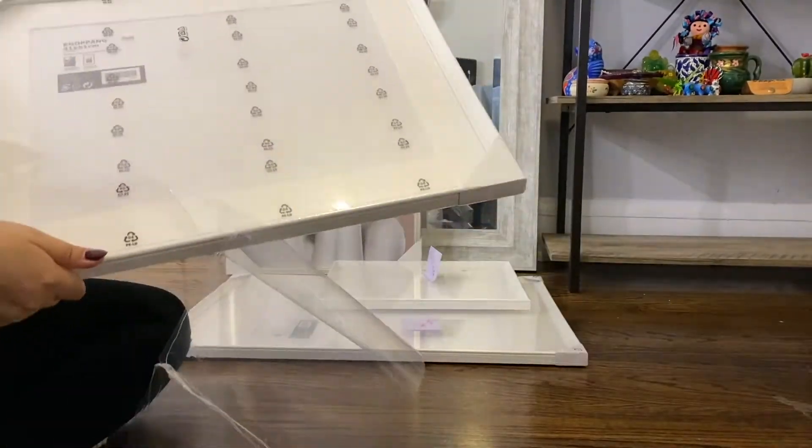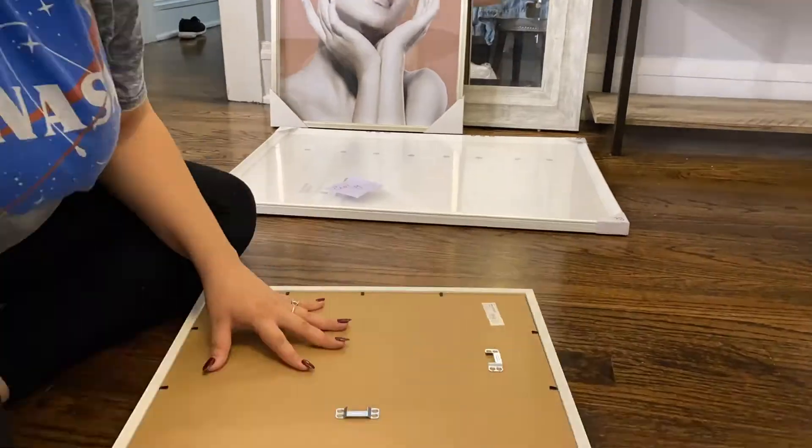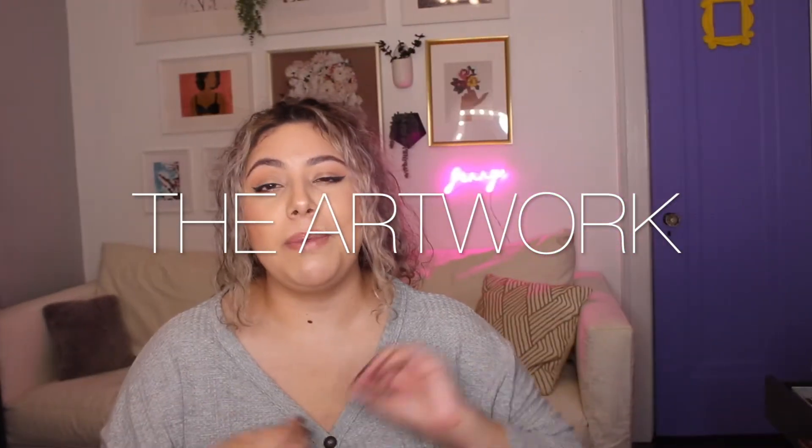Once I printed out my images I was super excited to bring them home and start putting them in the frames. I'm not gonna lie, I had the hardest time trying to actually hang the frames up — Jose did all of that. He definitely takes the cake on that one. I literally wanted to punch somebody when trying to hang them, so Jose handled it since he's really good at that and was so supportive and helpful throughout the whole process.